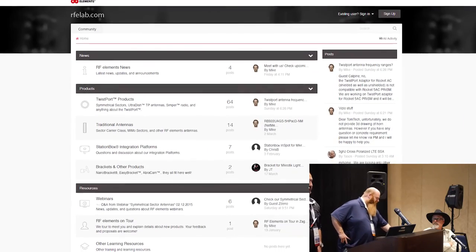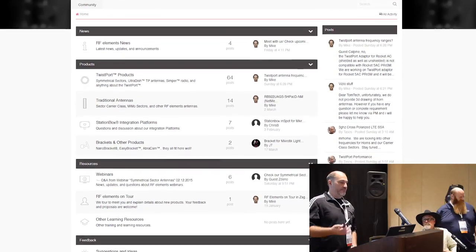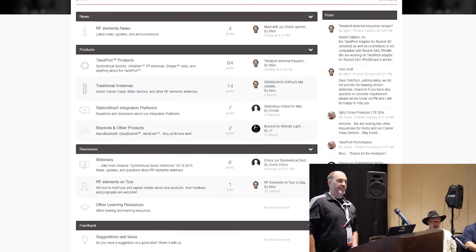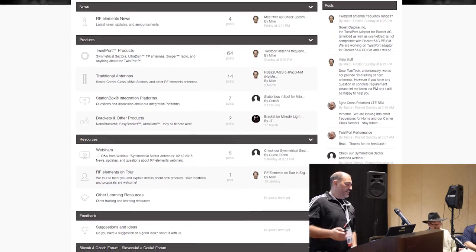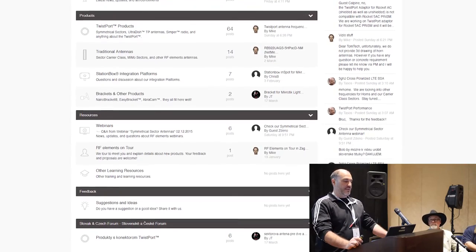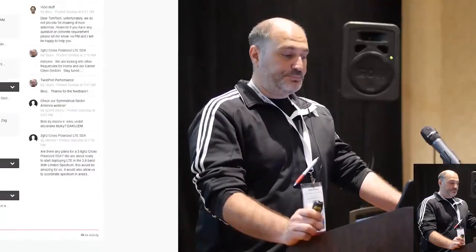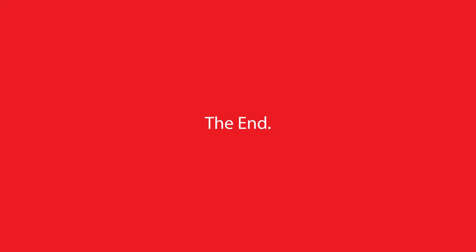They have a very active forum at RFELab.com — they urge you to join the community. As you start testing these antennas, get on there with any requests or feature feedback — they want to listen to the user group and help build future products. You can follow them on YouTube, Facebook, LinkedIn, and Twitter. They thank everyone for coming and are available at their booth for follow-up questions.